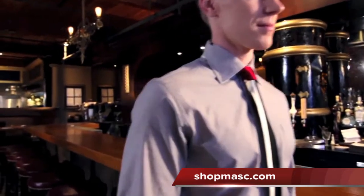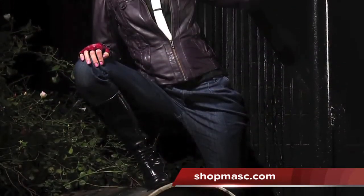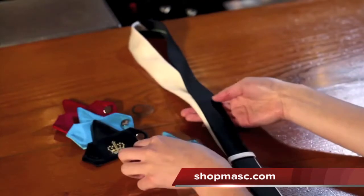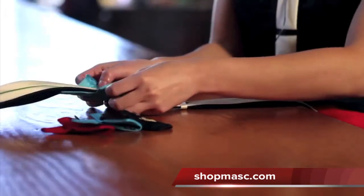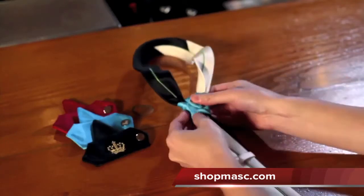Knot Theory's most innovative feature is the changeable knot, which allows you to create many looks with just one tie and match to colors in your outfit. Inspired by the 19th century detachable collars and changeable cufflinks, the slightly asymmetric piece forms a perfect half-windsor knot every time.